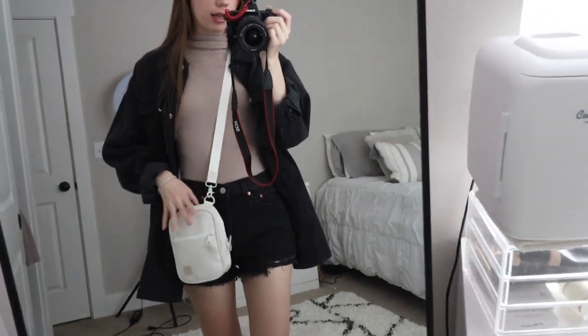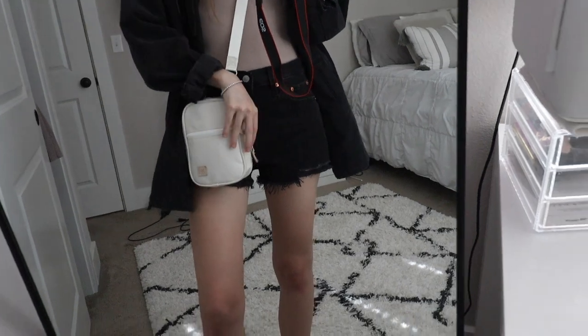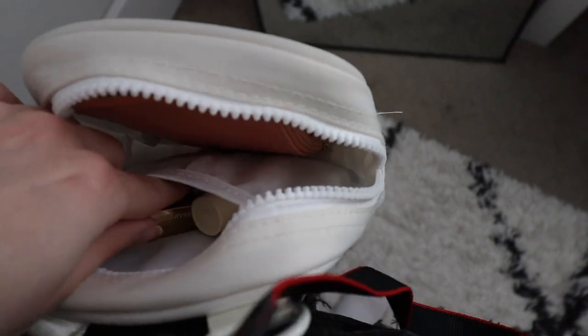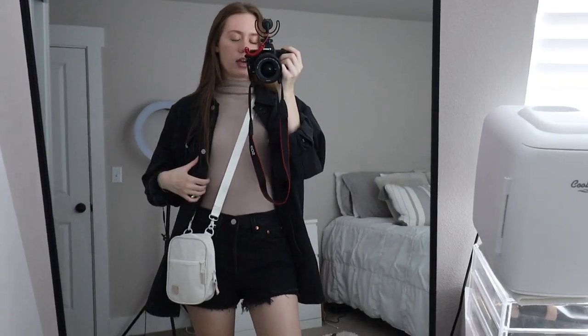I have this bag from Threads — it's a cute little cream bag and it literally fits everything: my wallet, my gloss, my chapstick, a paleo bar, and my phone for easy access. It literally just fits everything and it's perfect for on the go.